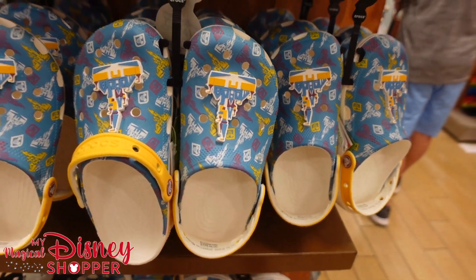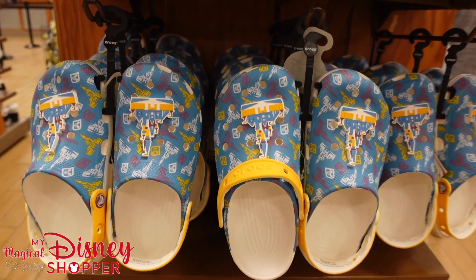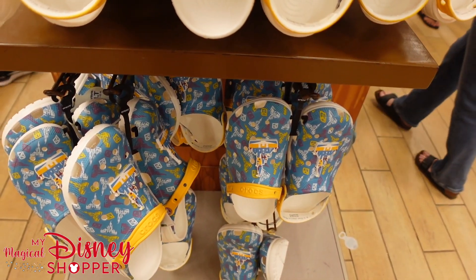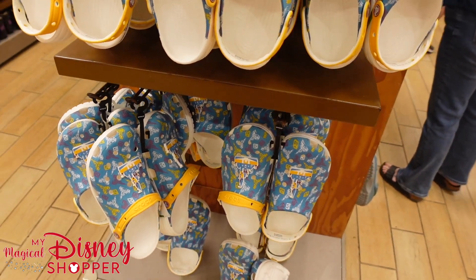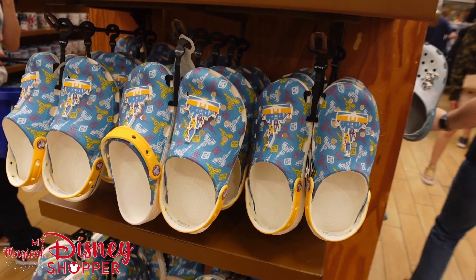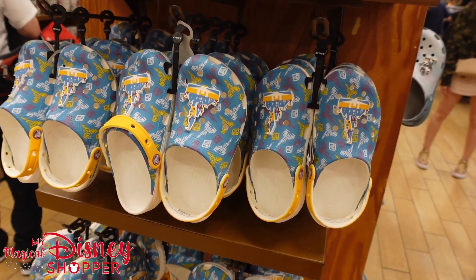If you're looking for these Crocs, click the description, find our Facebook group, and join our community so you can shop with us. Brittany is here — she's our main shopper and also my wife — and she is doing a live shop with our VIP members. There's information in the description, so be sure to check that out and join our community.